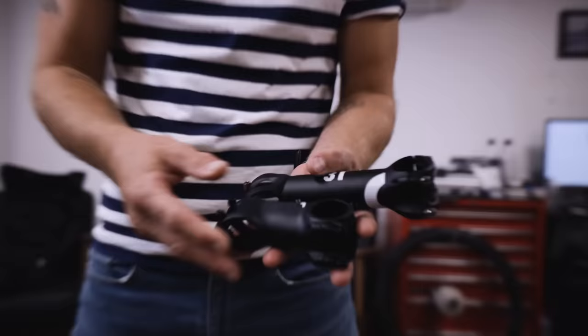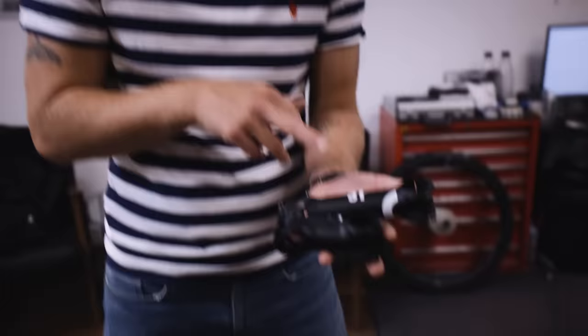Stem lengths come in five to ten millimeter increments. This is a 70mm stem, which is not the shortest they get, and this is a 130mm stem, which is not the longest. On mountain bikes there are anti-stems going down to 40mm or even direct mount systems. On road bikes in some pro circles you might see 150mm or even longer.